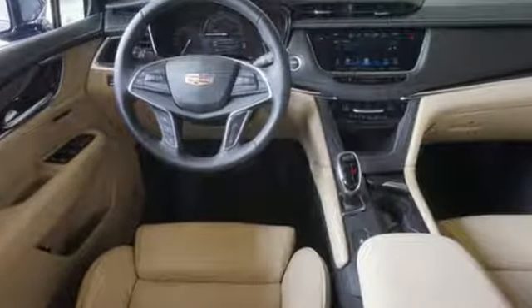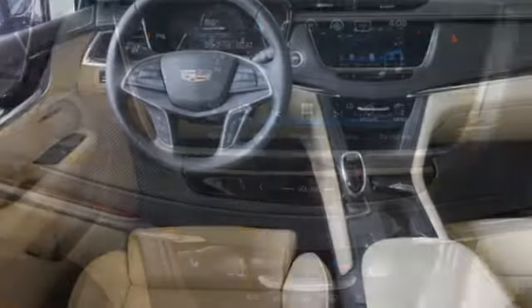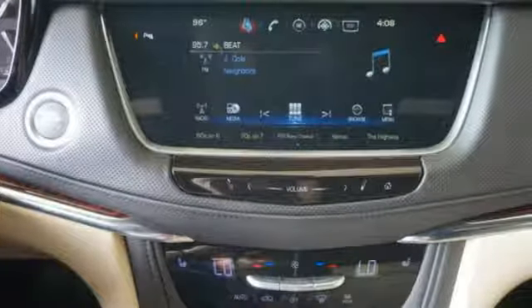You're on the move quickly and comfortably with adaptive remote start, multi-zone climate control, and heated front seats.